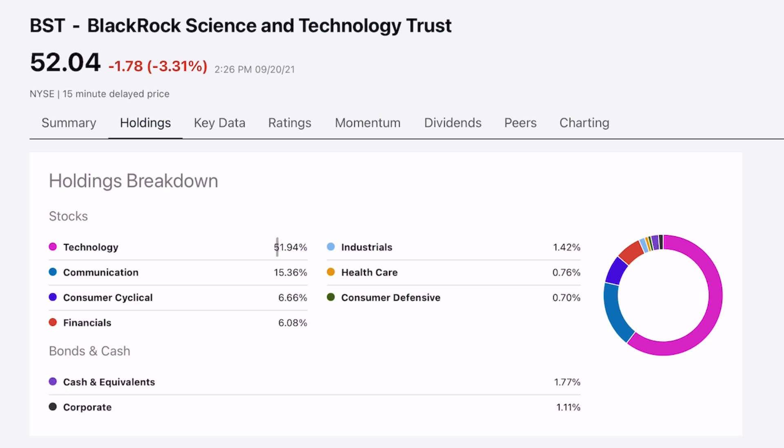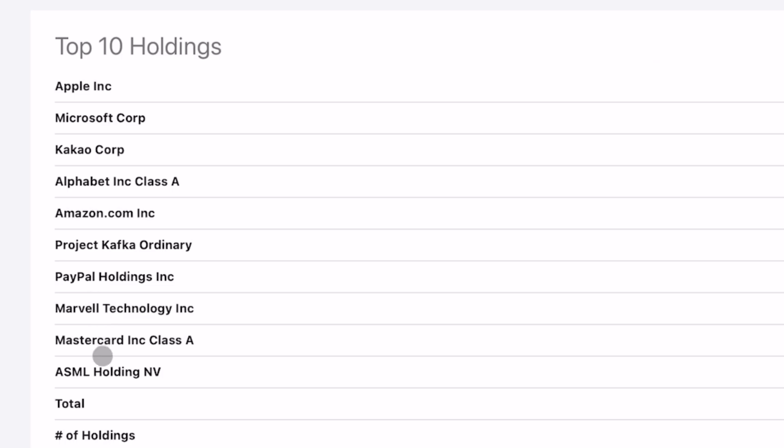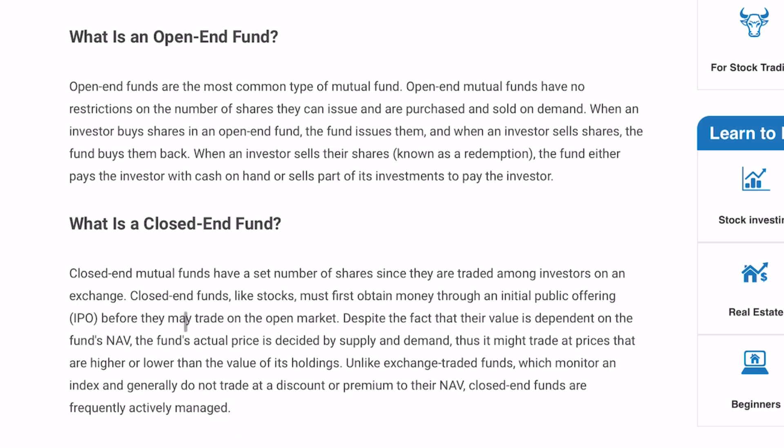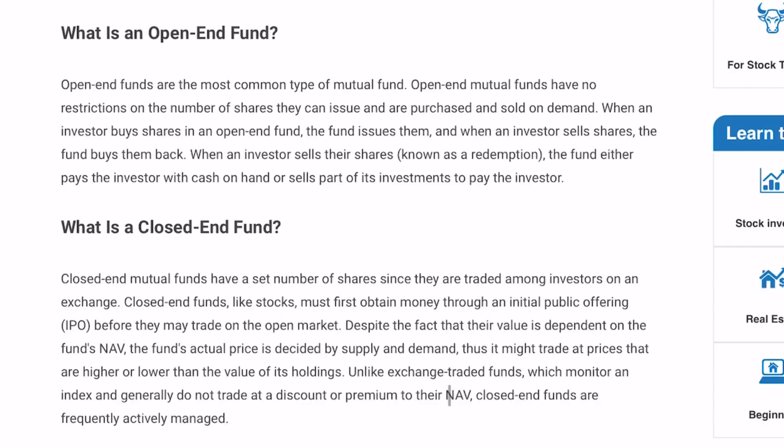51% of this fund is in technology, and these are the top 10 holdings. We have some big names like Apple, Microsoft, and Amazon, as well as other names like PayPal and MasterCard. The first thing you need to know about this investment is that it's a closed-end fund. Most things you invest in, like Devo and VOO, are open-end funds. The main difference is that closed-end funds have an IPO where they offer all of their initial shares and raise their capital, and those shares simply trade on the open exchange. Because of that, they can trade at a premium or a discount to their NAV — their net asset value — while open-end funds issue new shares every time new capital comes in and are essentially always priced at their NAV.